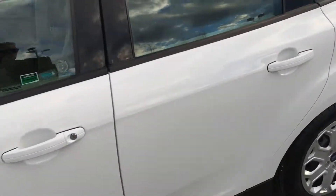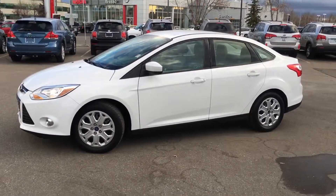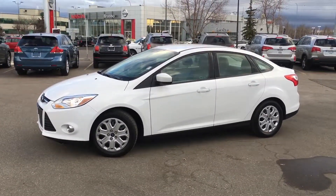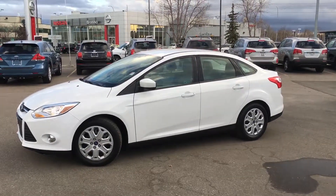Cars like this will not last, so come on down to Straight Line Kia — we're at the corner of Glenmore and Heritage at the Calgary Auto Mall. Call us at 403-243-9997 or visit us at www.straightlinekia.ca to see this video and many more just like it. We hope to see you guys soon — hope you enjoyed the video!